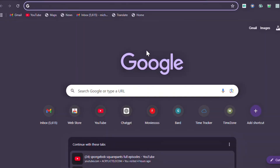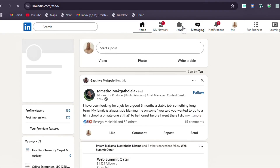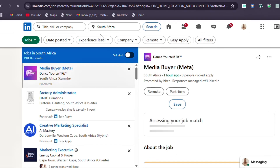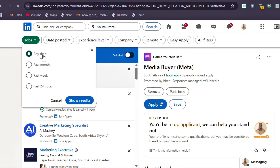Here's the LinkedIn secret you've been waiting for — it lets you see jobs posted as early as five, two, or three minutes ago. Go to your browser, open LinkedIn, head to the jobs section, search your location, then go to 'Date Posted.' You'll see filters for any time, past month, past week, and past 24 hours. We want to see jobs posted as early as five or ten minutes.